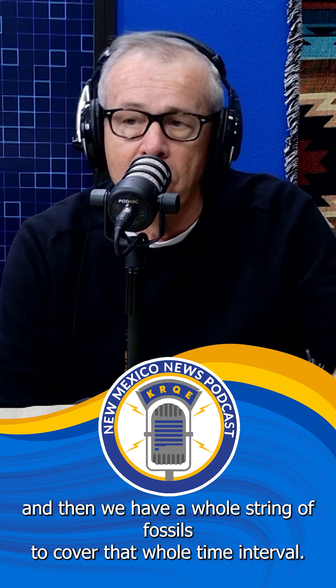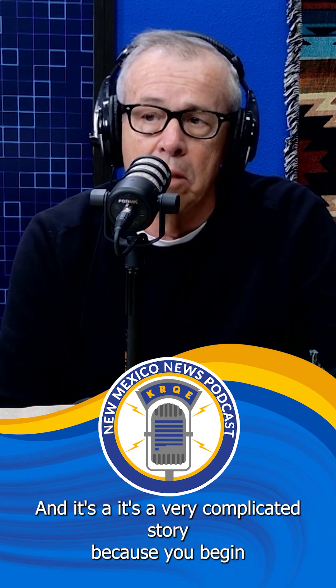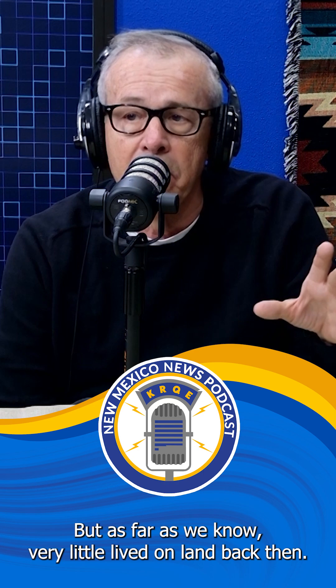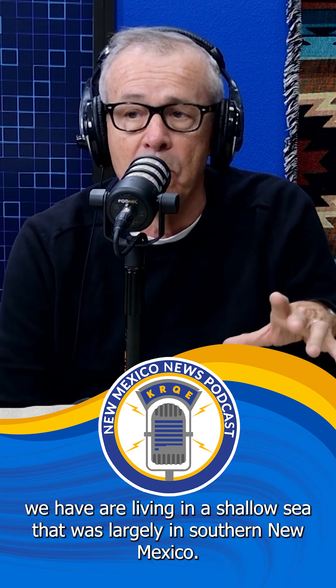We have some of the oldest fossils ever found in New Mexico that are going to be in the hall, and we have a whole string of fossils to cover that whole time interval. It's a very complicated story because you begin with different kinds of seas. New Mexico, 500 million years ago, there was dry land, but as far as we know, very little lived on land back then. All the fossils we have were living in a shallow sea that was largely in southern New Mexico.